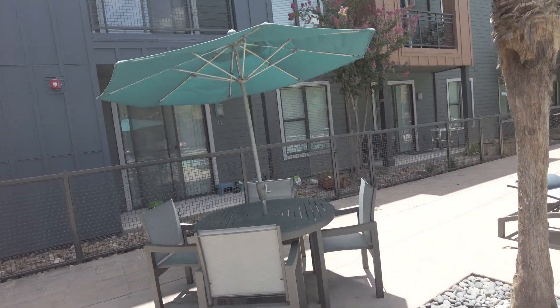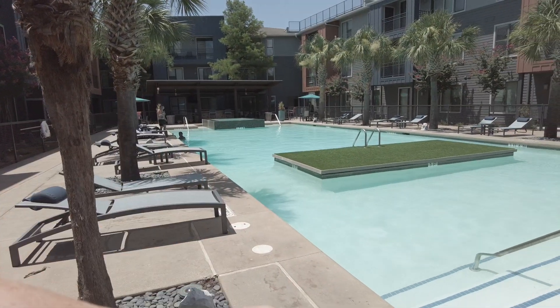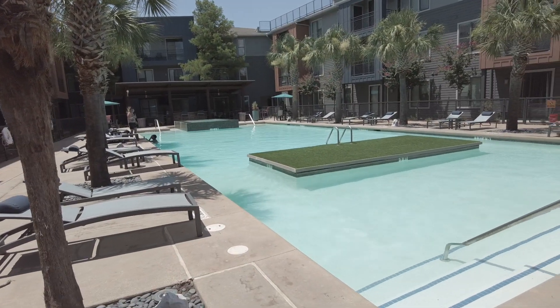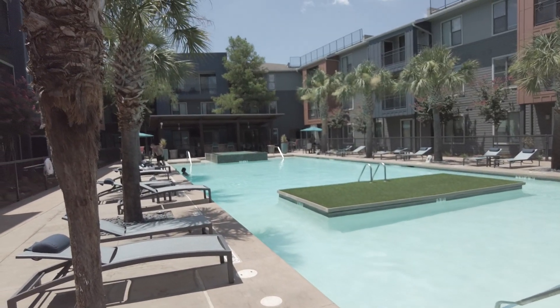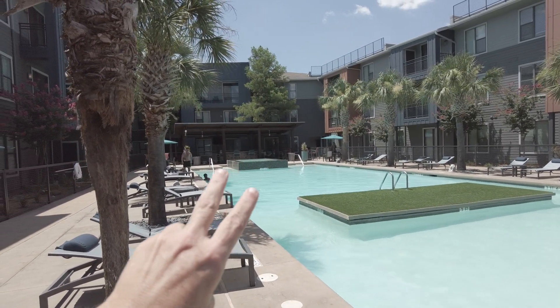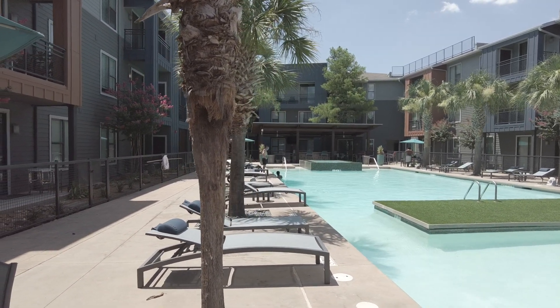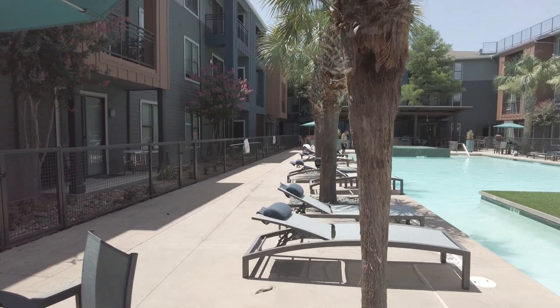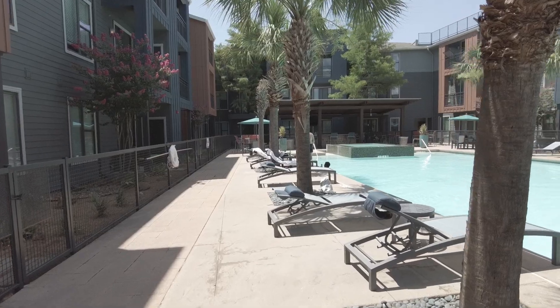This is a really big pool area — you could do laps on both sides, and there's a huge area in the middle. There are grills over there too. They just redone both of the grills and installed televisions, so that's a nice touch.